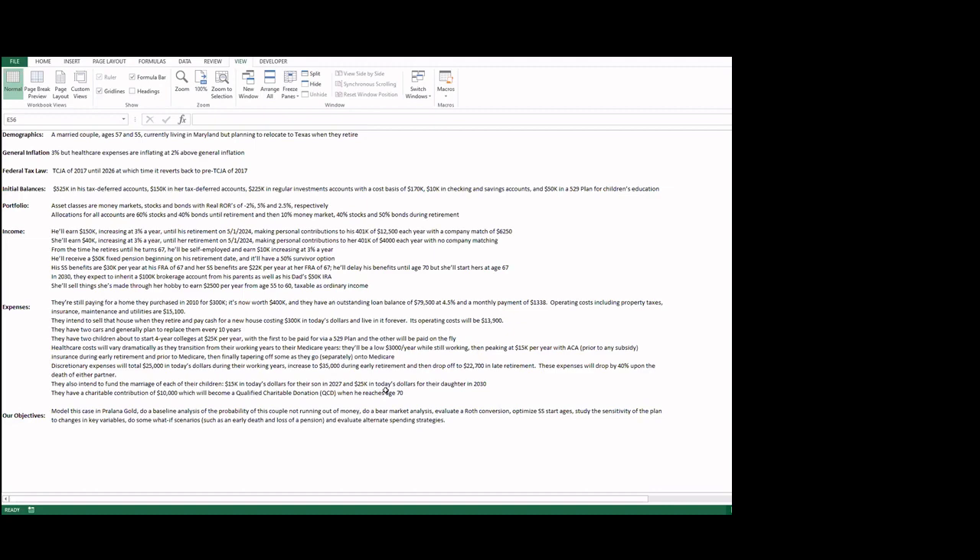He'll be delaying his Social Security benefits until age 70, but she'll start hers at 67. In 2030, they anticipate an inheritance of $100K in a brokerage account from his parents, as well as his dad's $50,000 IRA. She'll also do some part-time hobby work earning $2,500 a year from age 55 to 60, taxed as ordinary income.